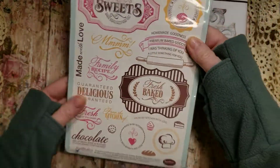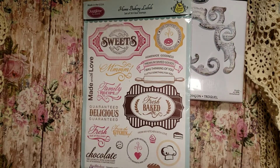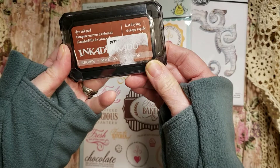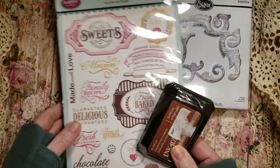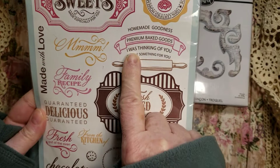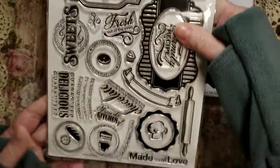I'm also going to be giving away this Inka Dinka Do brown dye ink pad. And also just really cute stickers — 'From My Kitchen With Love,' 'I Was Thinking of You,' 'A Little Something for You,' 'Homemade Goodness.' Here they are!